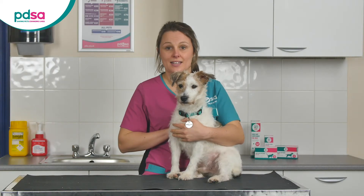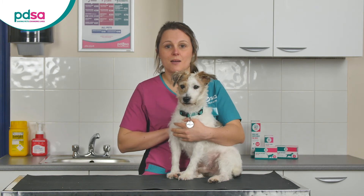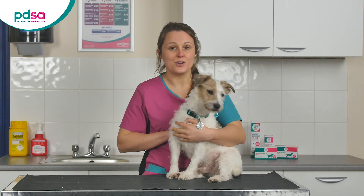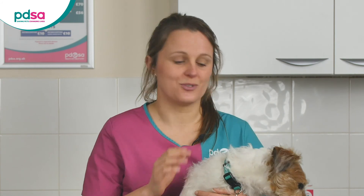Insulin, feeding, and exercise are the three most important ways to manage diabetic dogs, but there are a couple of other things that you can do to improve their blood sugar control. Have them neutered — hormones can affect diabetes, so it's best to have your diabetic dog spayed or castrated. Keep them slim — diabetic dogs are much easier to keep well controlled if they are a healthy weight. Ask your vet whether they think your dog is in good shape or if there's room for improvement.